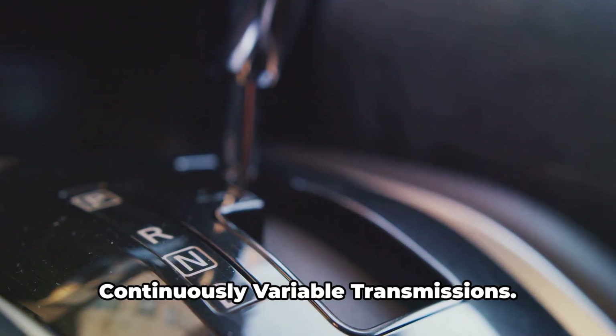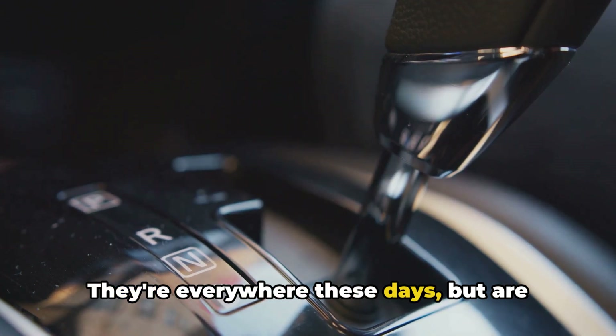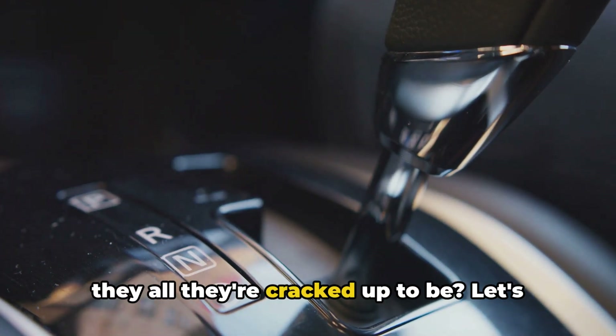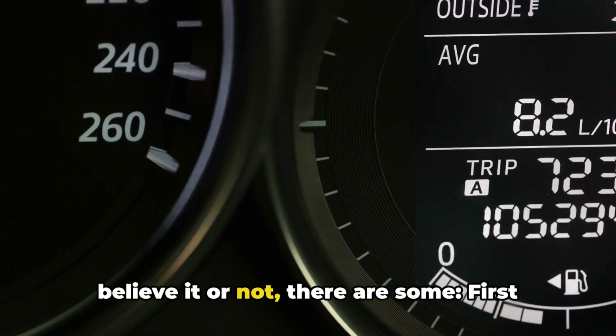Alright, back to CVTs — Continuously Variable Transmissions. They're everywhere these days, but are they all they're cracked up to be? Let's break it down. Let's start with the pros because, believe it or not, there are some.